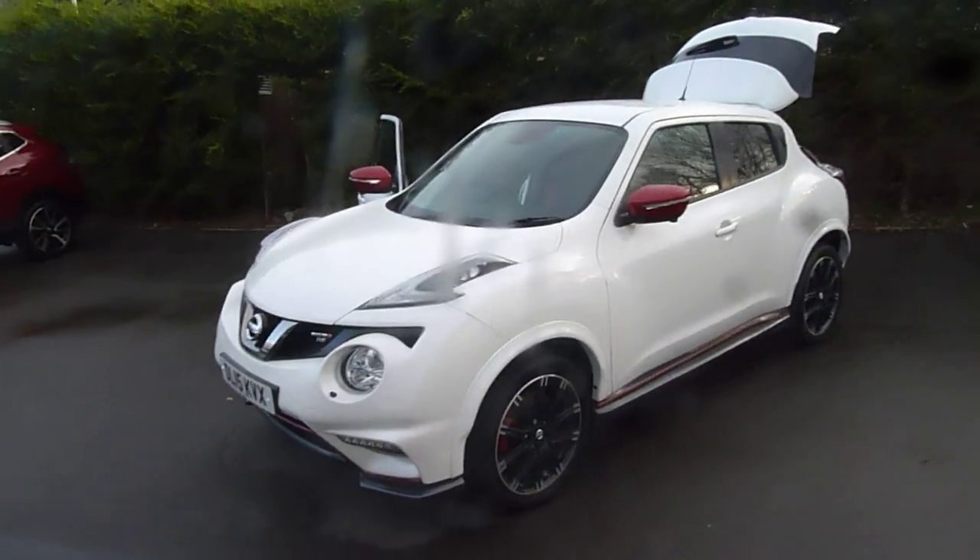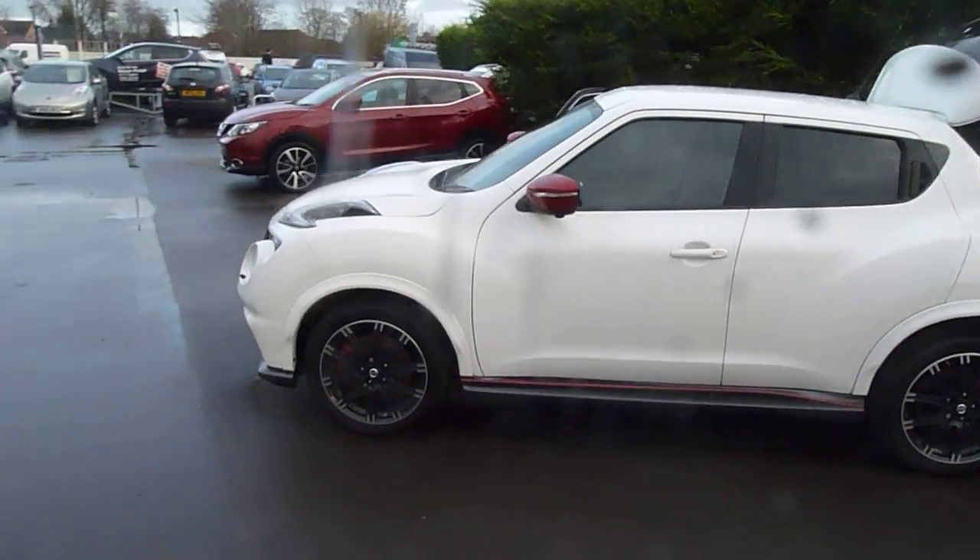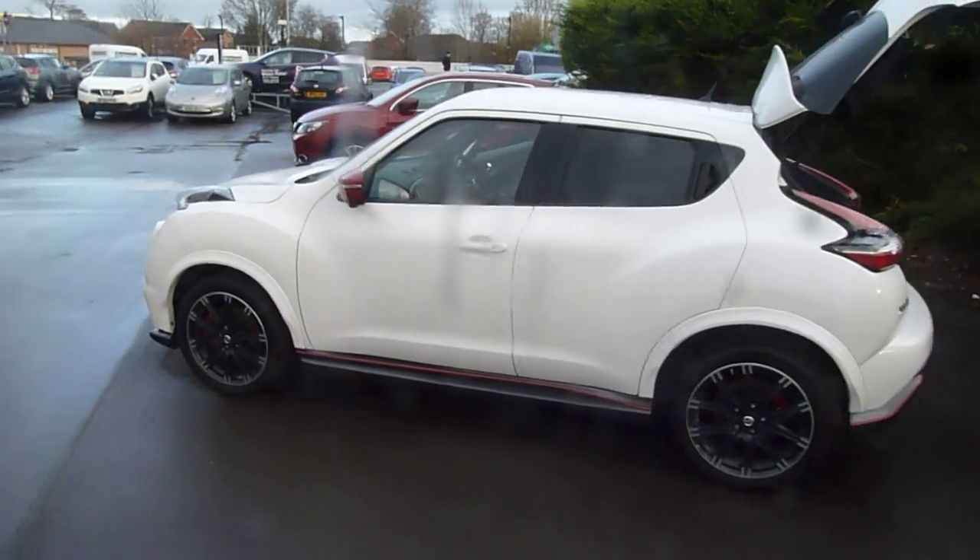Hello, I'm with the JT Hughes Nissan. My name is Oliver and today we're going to look at this Nissan Juke RS Nismo on a 15 plate. Let's take a look around the vehicle.